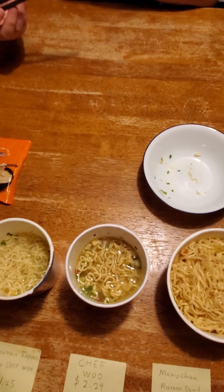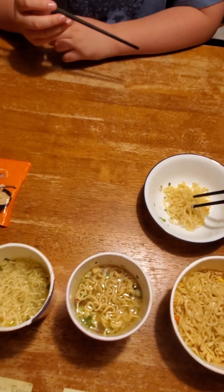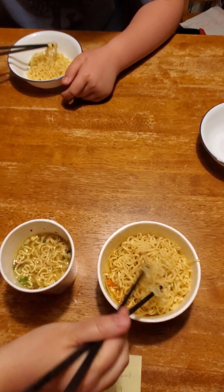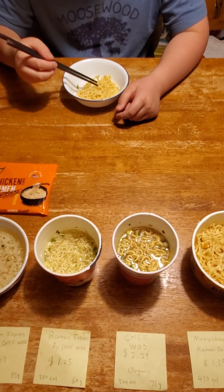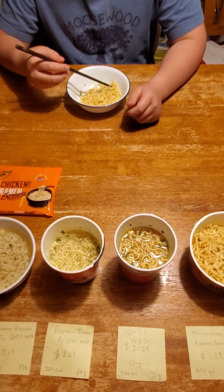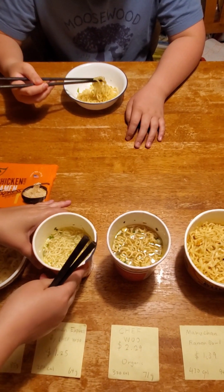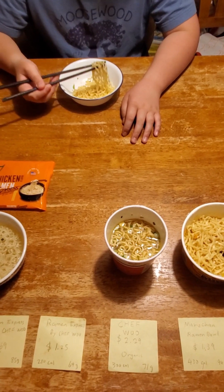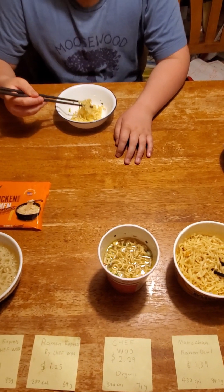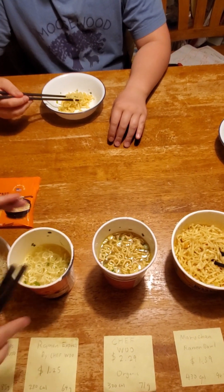Let's try the last one — the fourth one, the Maruchan spicy chicken. It should be spicy but probably not very spicy. This seems like a different kind of noodle — it's more flat. It's not too spicy. The spiciness definitely adds a good bit of flavor — it's more interesting. The texture is very soft and chewy, which I like. I definitely like this one a lot, and I feel like the portion is more too.